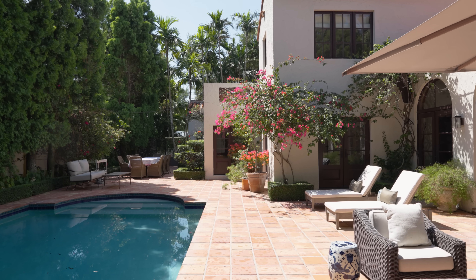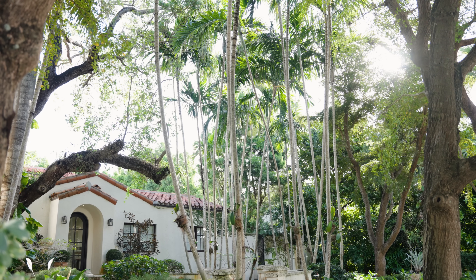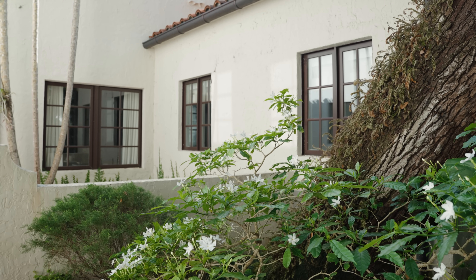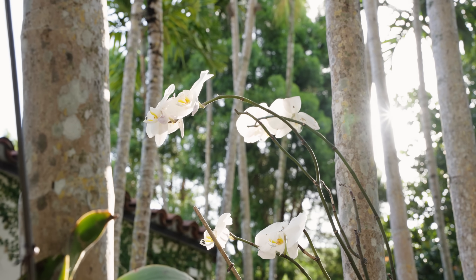I'm Costanza Collarte, I'm an interior designer, and this is my home in Coconut Grove, Miami. I grew up in Miami — I went to high school just up the street from here, and I always was infatuated with the lush and tropical setting that Miami is.